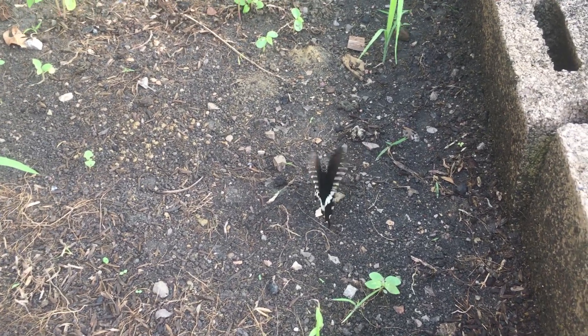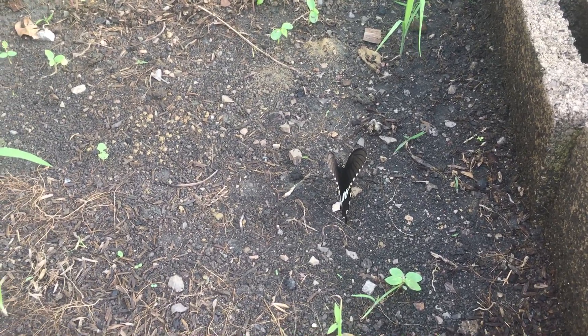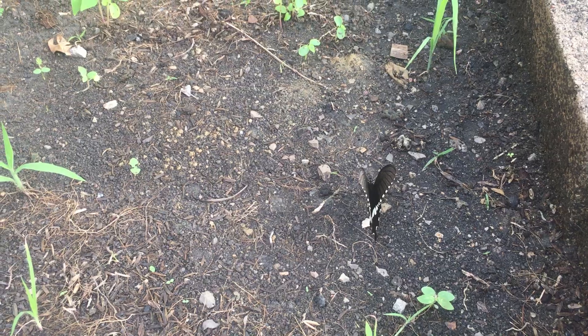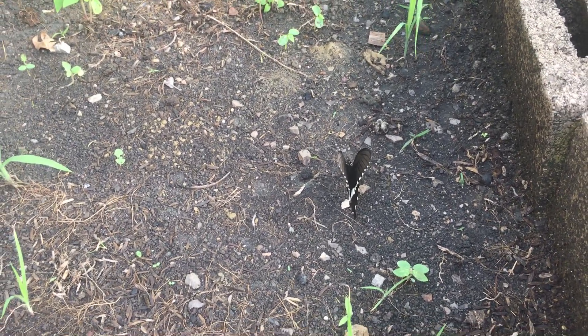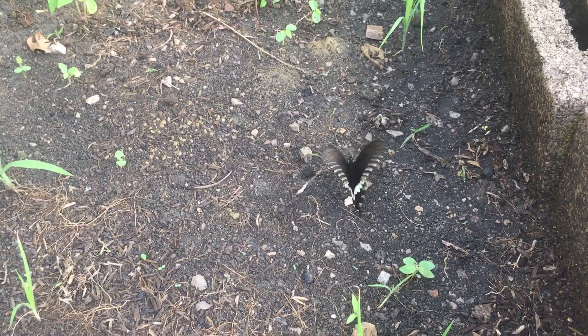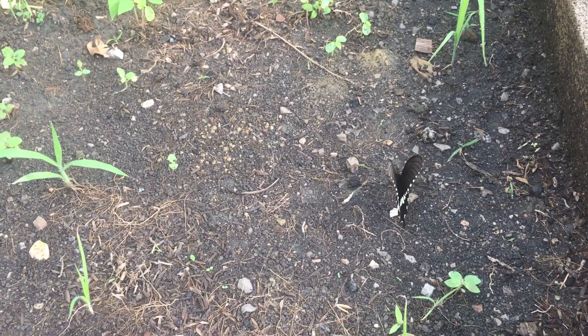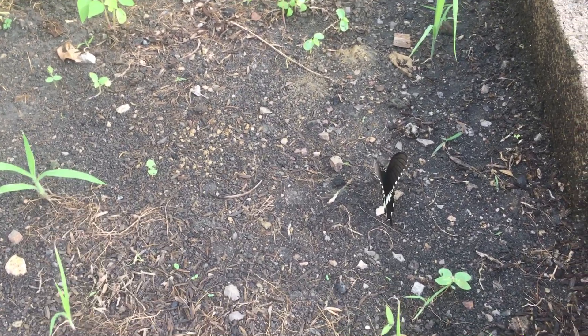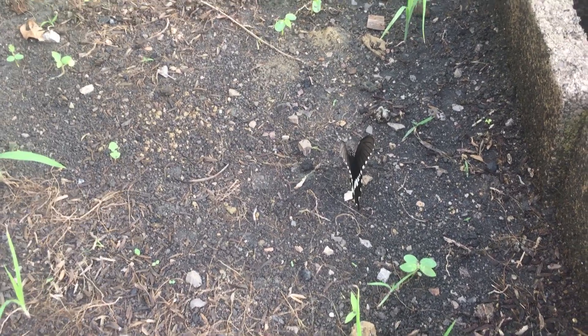He's getting the minerals and things in the dirt — salts and things. Lots of times you'll see moths along the edge of a creek in the sand, right along the edge where the evaporation happens, because there are a lot of dissolved minerals right there.